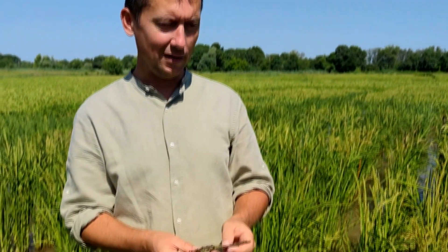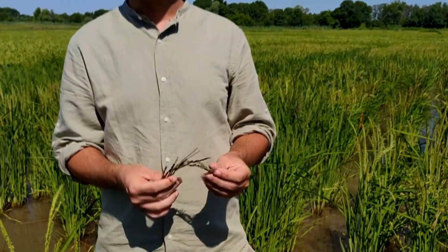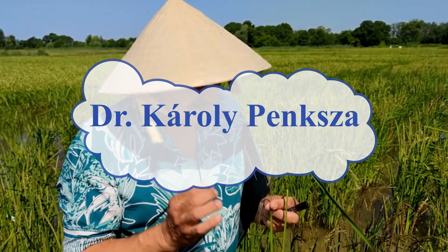Just a few varieties that you can find in shops or in the kitchen: for example, there are different interesting varieties from Italy — you can call them risotto-type rice varieties. Or you can find some special rice from the tropical regions, like basmati or jasmine rice. But here we grow only the japonica rice, which is mainly used for traditional Hungarian dishes.